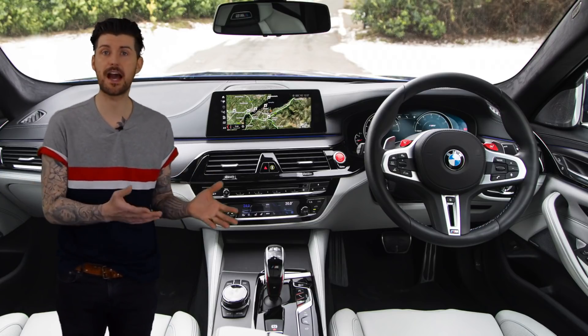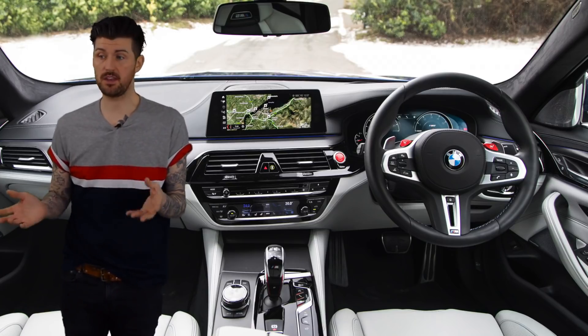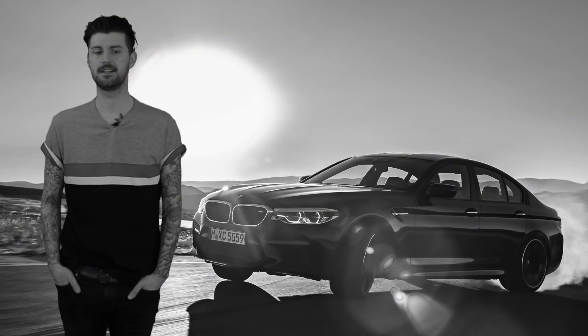As in a bottom-rung 5 Series. You can drive this car all day long, all the while appreciating the space, the lovely cabin ambience, and the much-improved iDrive system — and you can do that with four other people if you like.